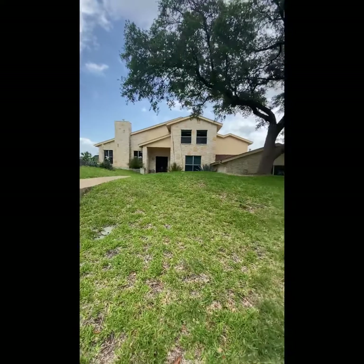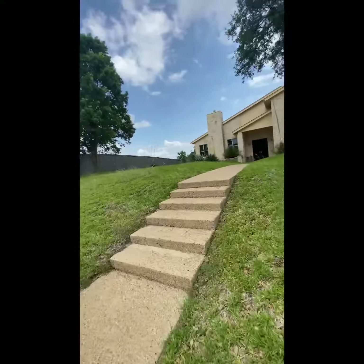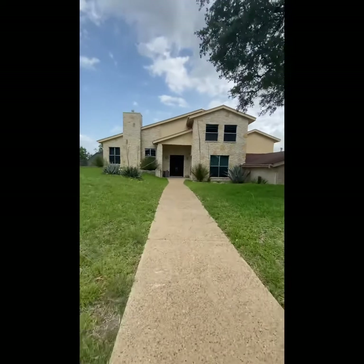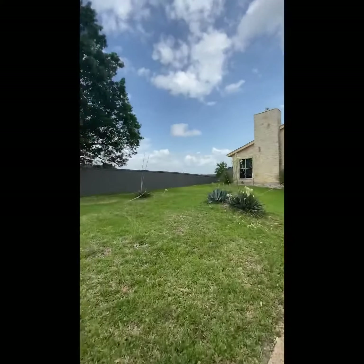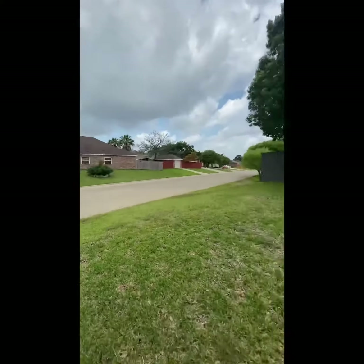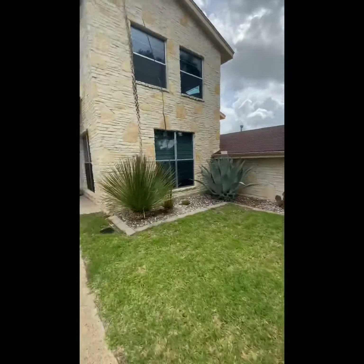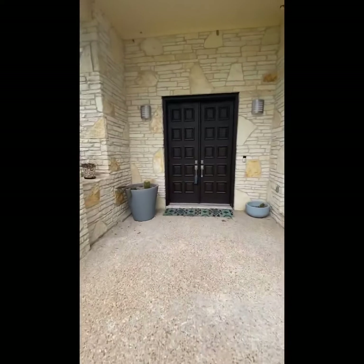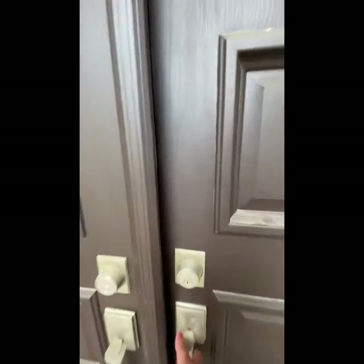Hi y'all, I am at 1302 Harvest Drive. We are here to see if this is one of the houses on our contender list. This is in the beautiful subdivision of Bella Charka and it's on the market for a really good price. I want to do a quick take of this home so you guys can remember this when you're reviewing the contenders.